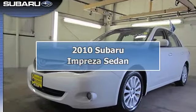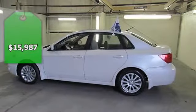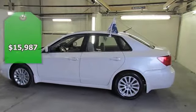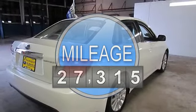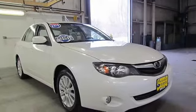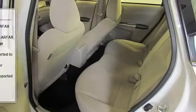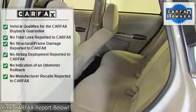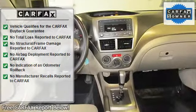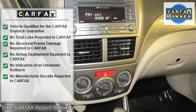Subaru factory certified, 7 years, 100,000 miles, all service performed here and up to date, no worries. Only minor cosmetic scrape from Carfax accident, all fixed like new. All weather package, dual-mode heated front seats, heated exterior mirrors and windshield wiper de-icer. Impreza 2.5i Premium, Subaru certified, anti-lock brake system, air conditioning, alloy wheels, bought here and traded here.